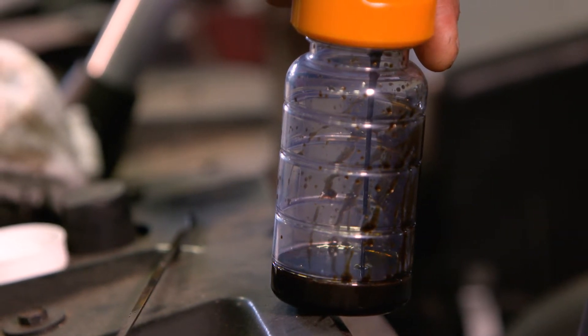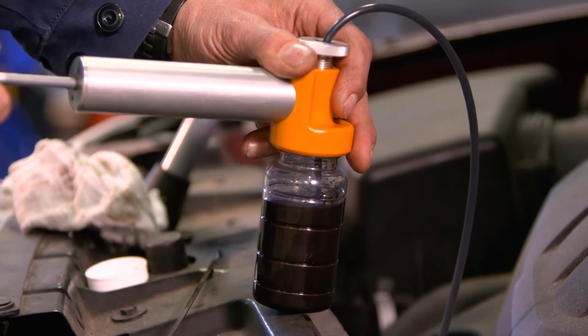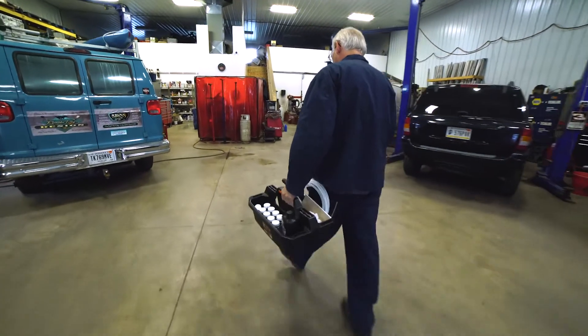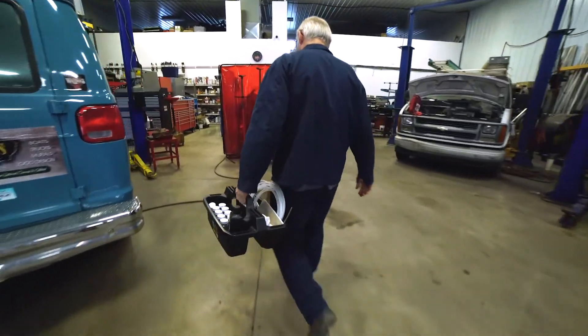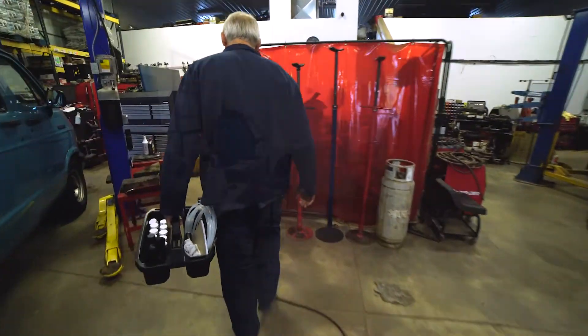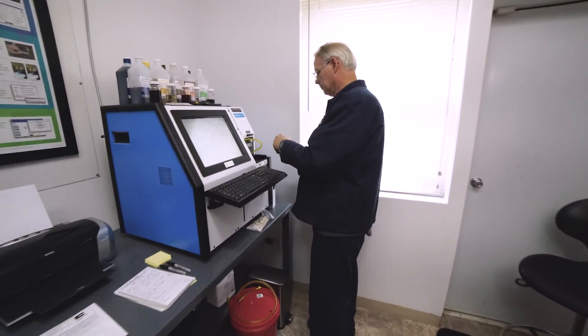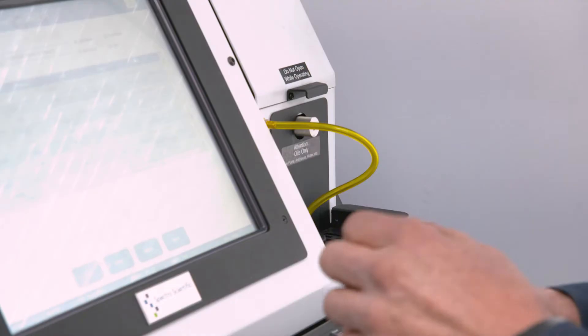If they've never had an oil analysis, which is most likely the case, they have no clue of the integrity of their motor or their transmission. We really can't give them a good definitive answer on what's going on. We never really had a good way to look inside the motor or transmission until now. Spectro Scientific has made that available to me.